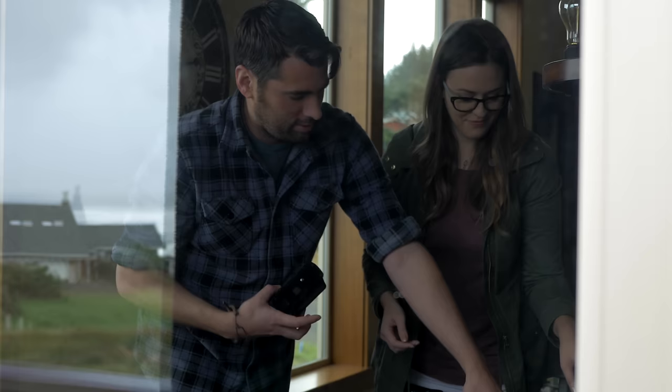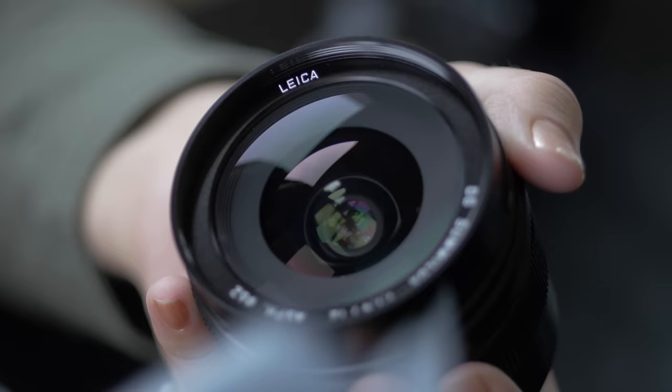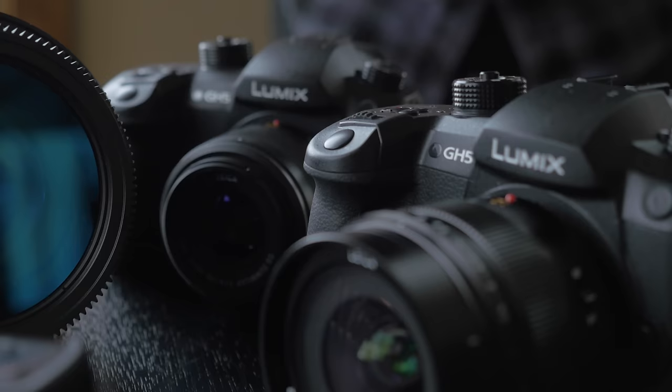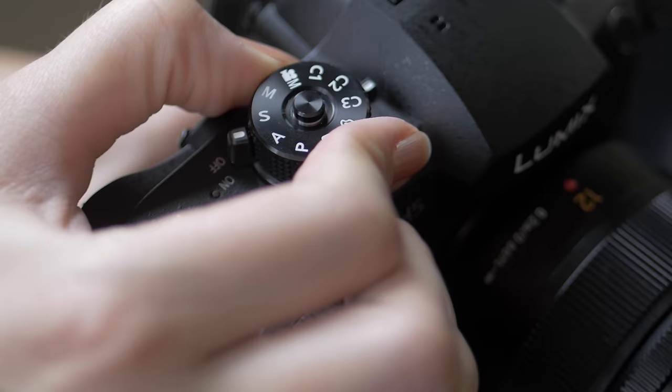When the Panasonic GH4 came around, it was really the first camera to deliver 4K into the hands of the budget indie filmmakers. With the Panasonic GH5, there's a lot of new features. One of the first things we notice is just how well-built this camera is. The ergonomics are well thought out, it's solid, and it feels great in your hands.